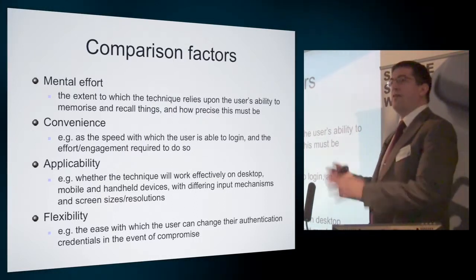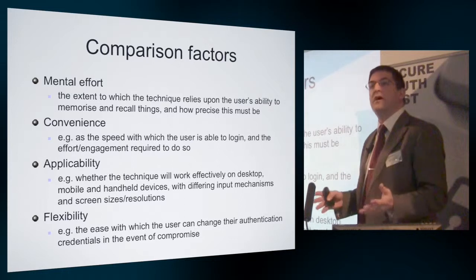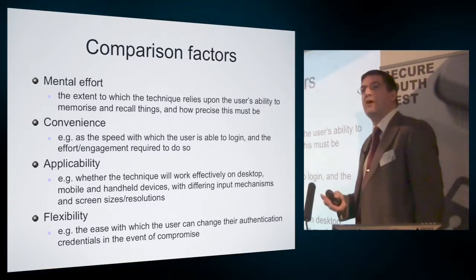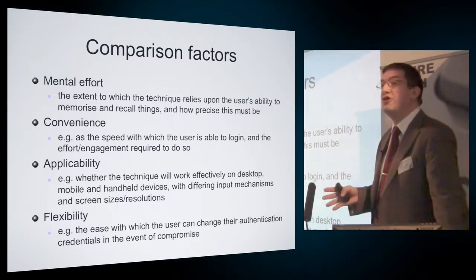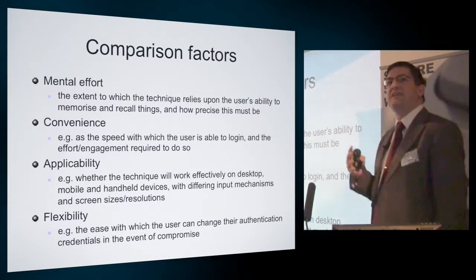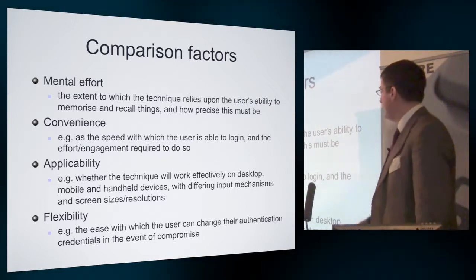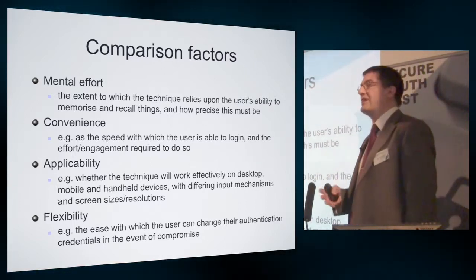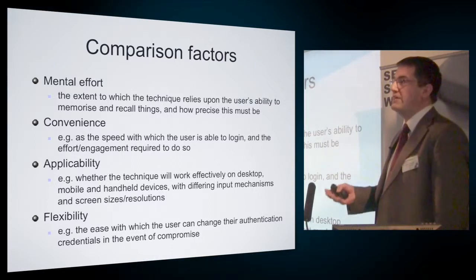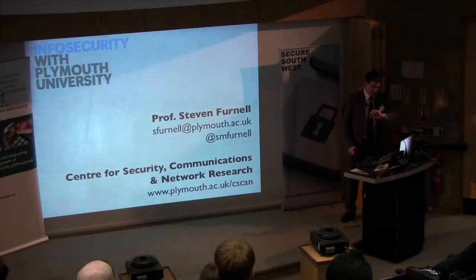To conclude, I'm not saying any of these things are the right or perfect solution. There are many problems with passwords — not only the way users use them, but also the way service providers present them and encourage them to be used. But there are differences in terms of mental effort, convenience, and applicability to different types of device. Graphical and biometric methods aren't universally applicable — with touch methods you need a touch screen and graphical display. That in many cases explains the ongoing prominence of passwords, because they're quite low-requirement in terms of running on different types of system. And it's worth considering the flexibility with which the user can change a credential if a compromise occurs: quite easy with passwords, reasonably possible with tokens, but less easy with biometrics when it relates to a characteristic of who you are. Thank you very much.